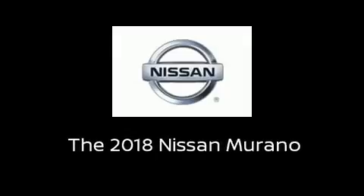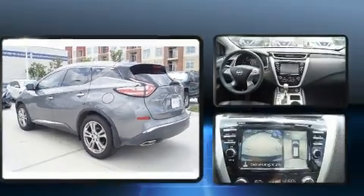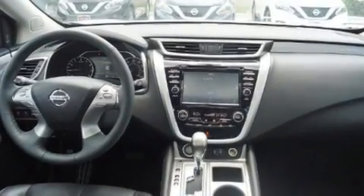Discerning drivers will appreciate the 2018 Nissan Murano. It features all-wheel drive versatility, an automatic transmission, and a 3.5-liter six-cylinder engine.